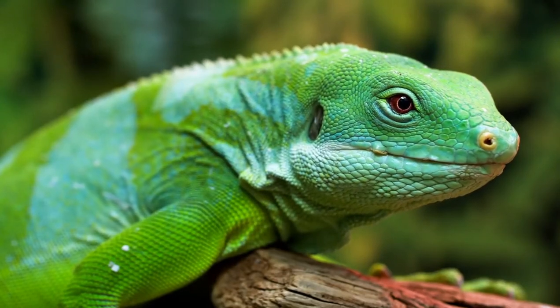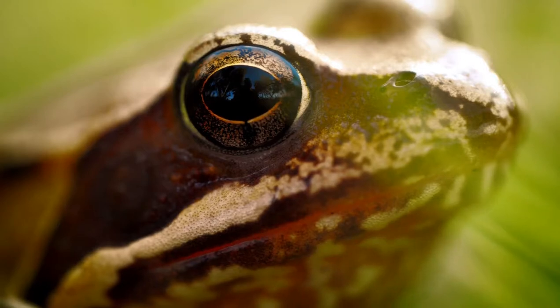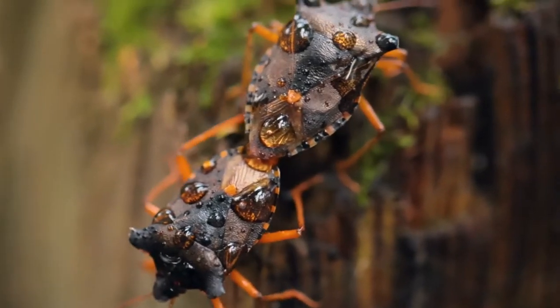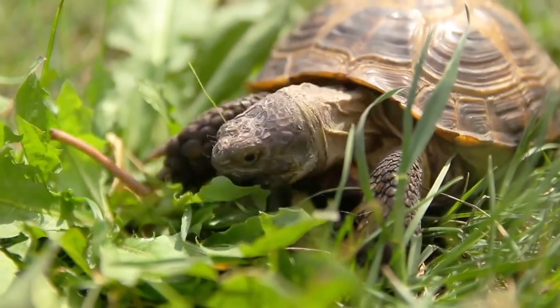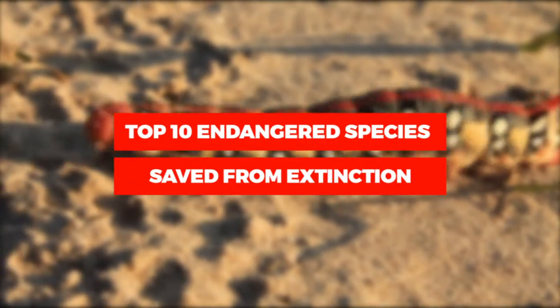More than one million species are threatened with extinction, but hope isn't lost for nature. There are still many conservation success stories to be celebrated. Over the last century, passionate and committed organizations and communities have pulled many animals and plants back from the brink, and now these species are thriving. Today we'll talk about the top 10 endangered species saved from extinction.